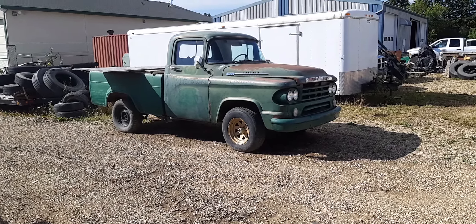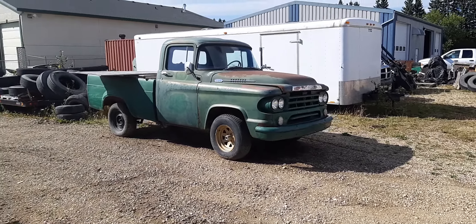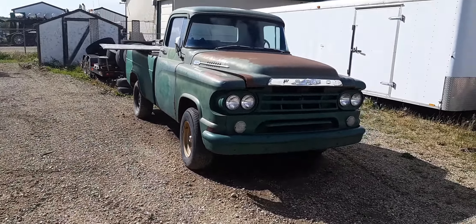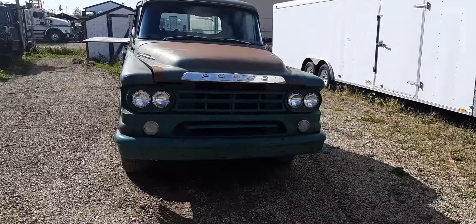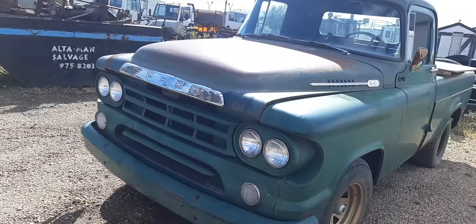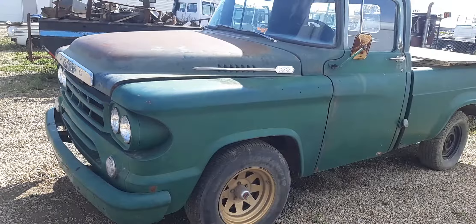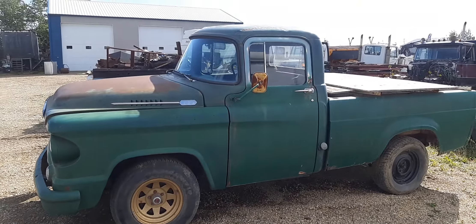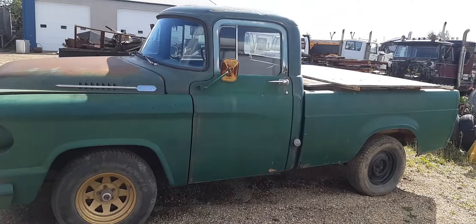We've got an old Dodge pickup here — late 50s, early 60s, I'm thinking. Oh, it's a Fargo! So it's a half-ton. I've seen the bags there. Yeah, this side's a lot nicer than the other side. She's been around the block a couple times.